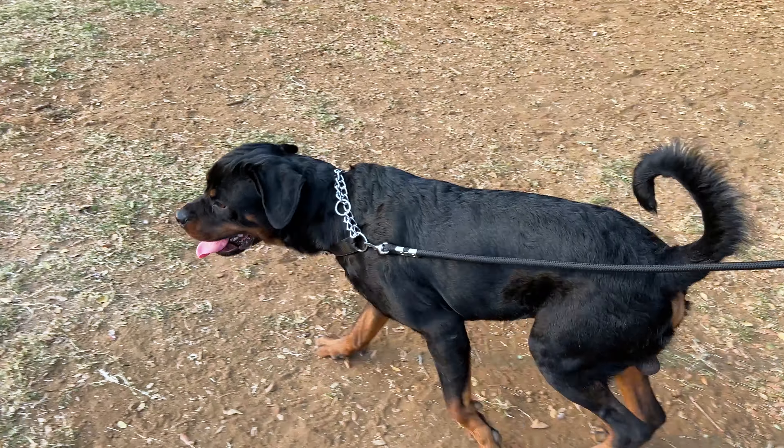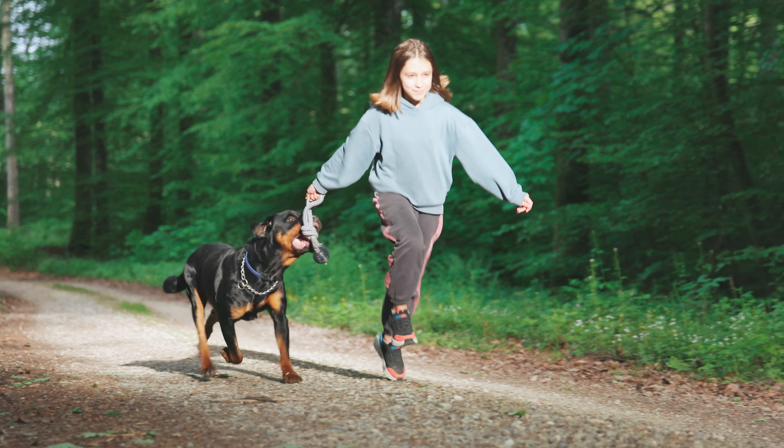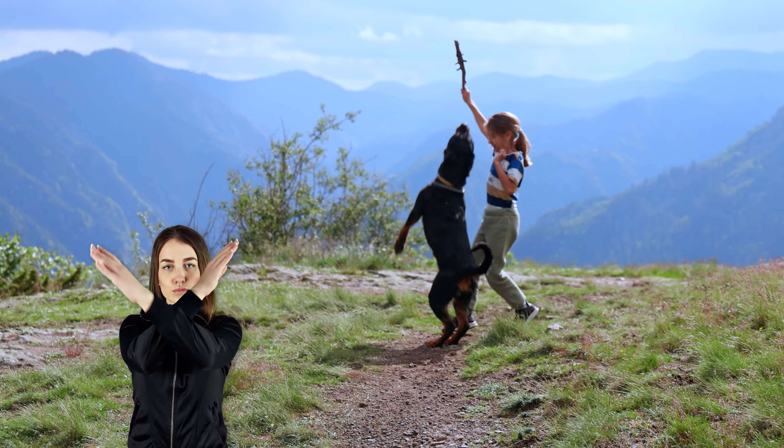Exercise is good, but too much running or jumping at a young age can make this problem worse. Stick to walks and playtime that doesn't involve a lot of leaping around.